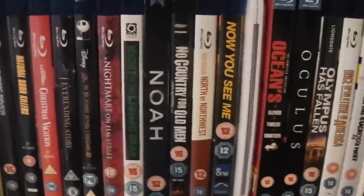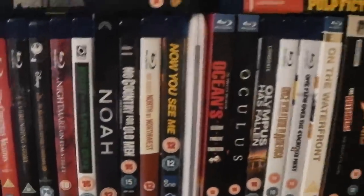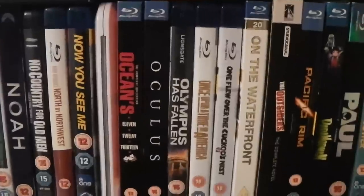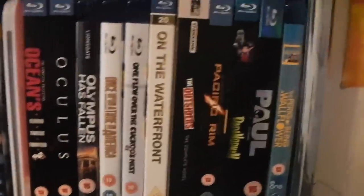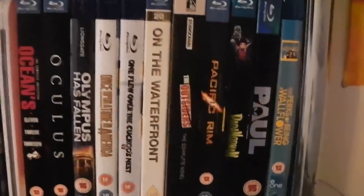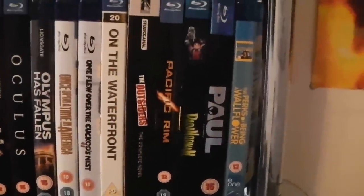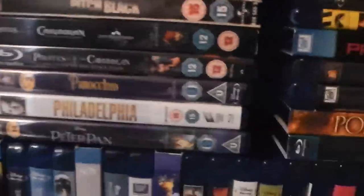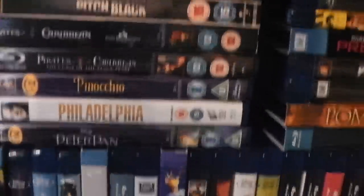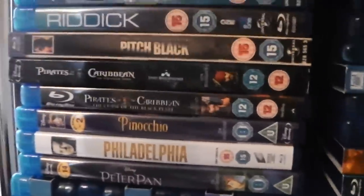Night of the Living Dead. Noah. No Country for Old Men. North by Northwest. Now You See Me. Oblivion. The Oceans Trilogy. Oculus. Olympus Has Fallen. Once Upon a Time in America — the Extended Edition. One Flew Over the Cuckoo's Nest. On the Waterfront. The Outsiders. Pacific Rim. ParaNorman. Paul. The Perks of Being a Wallflower. The Disney animated Peter Pan. Philadelphia. Pinocchio. Pirates of the Caribbean: The Curse of the Black Pearl and On Stranger Tides.